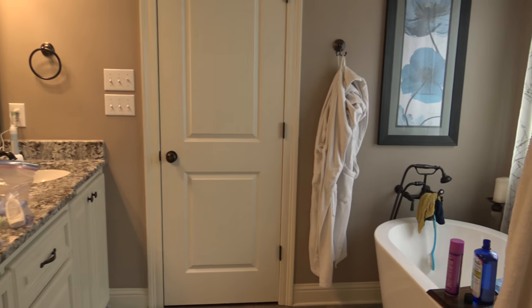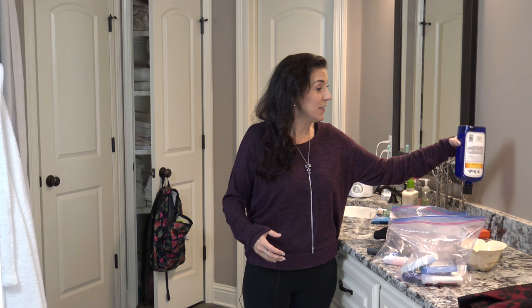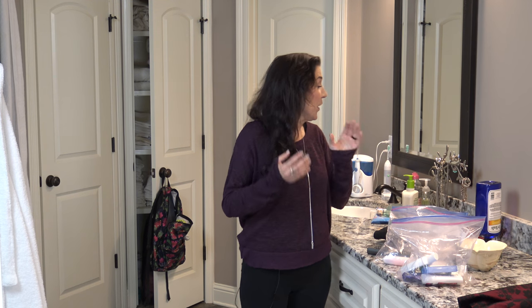If you look around my bathroom, it looks just like anybody else's bathroom. We live here and of course there's stuff that needs to be put away. If I was to sell my house, this is not what my bathroom would look like. But I'll give you a perfect example of how to straighten it up, make it look really nice, and actually make it even look bigger for people coming in wanting to purchase your home. So let's get started.